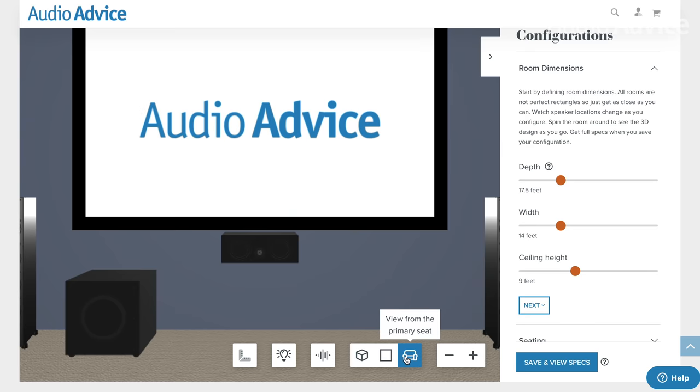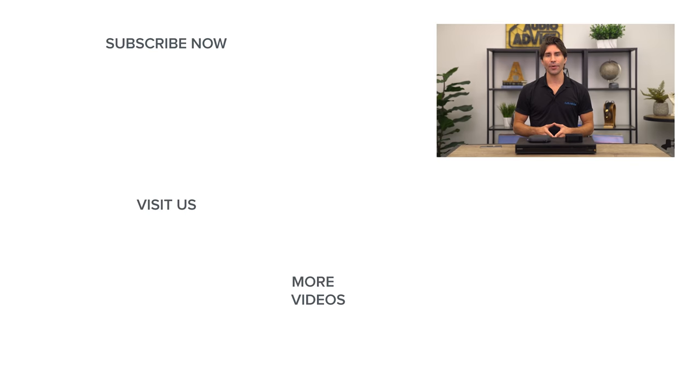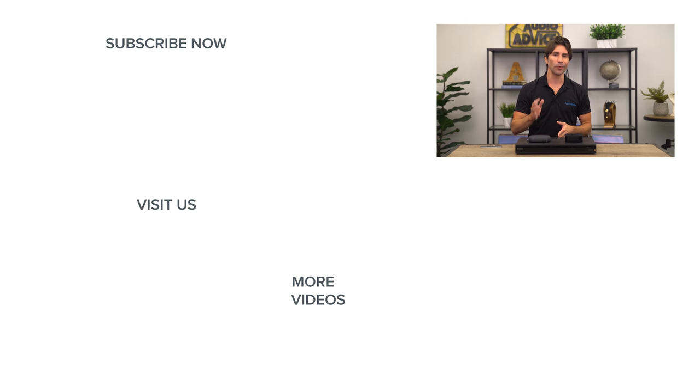If you have any questions about these platforms or how your home audio and home theater gear can be set up to take full advantage of Atmos features on movie streaming platforms, give us a call, chat with us on AudioVice.com, or stop into one of our award-winning showrooms. Thanks for watching — if you enjoyed this video be sure to give it a like, check out the playlist section of our YouTube channel, and we'll see you next time.